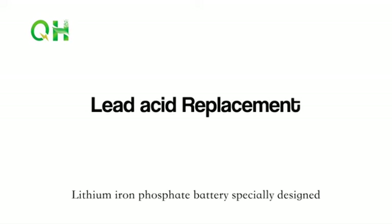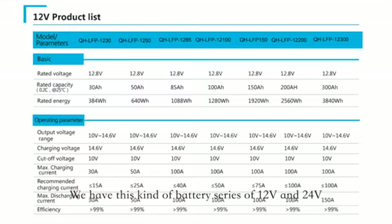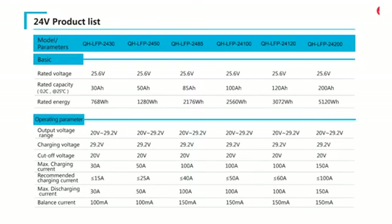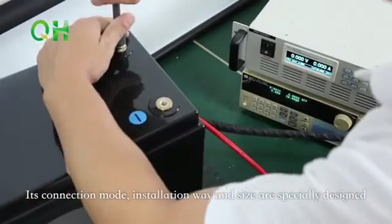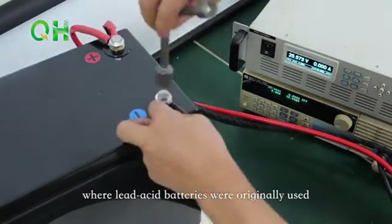Lithium Iron Phosphate batteries are specially designed to replace lead-acid batteries. We have this kind of battery series in 12V and 24V for lead-acid replacement, with different capacities ranging from 40Ah to 200Ah. The connection mode, installation rate, and size are specially designed so that you can easily install it where lead-acid batteries were originally used.